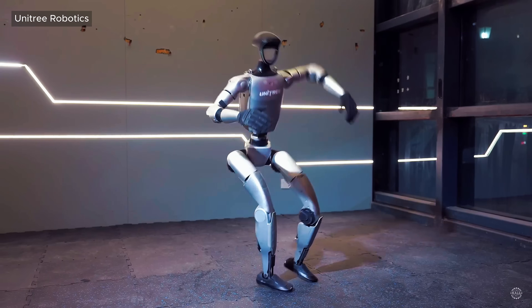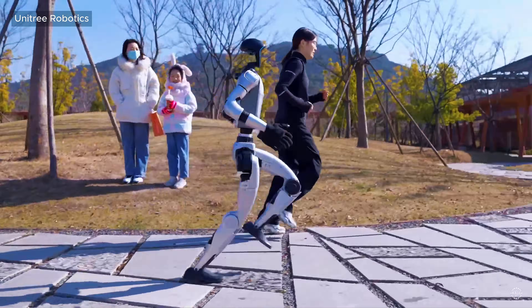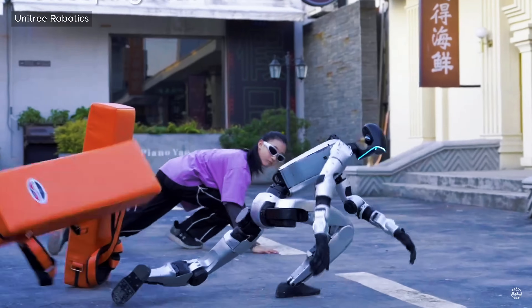Standing 127 centimeters, the G1 robot has recently gone viral showcasing its running, dancing, and martial arts capabilities.